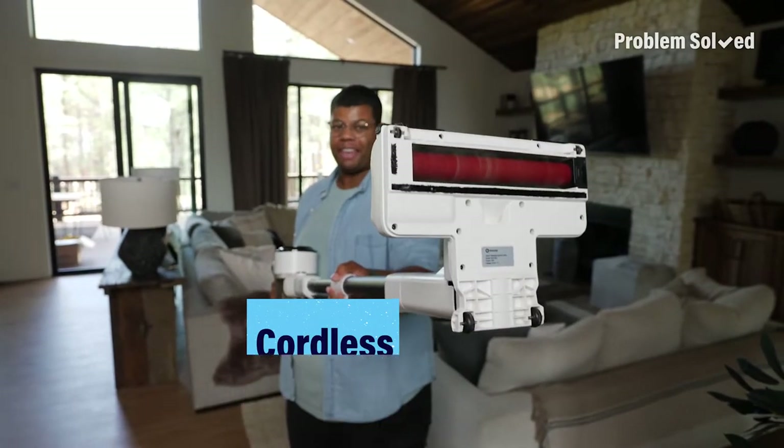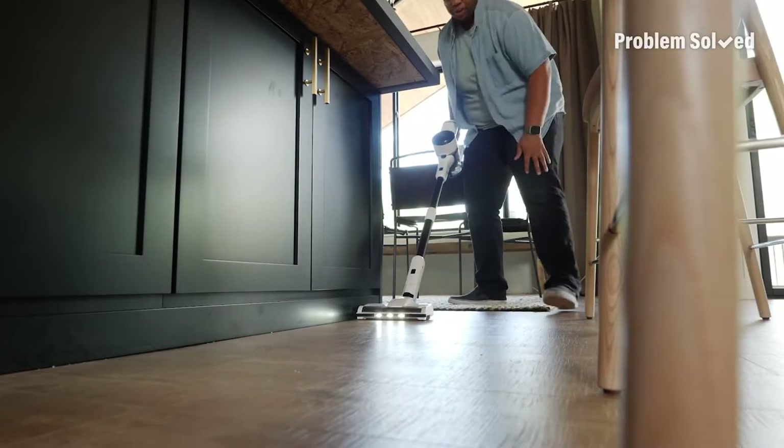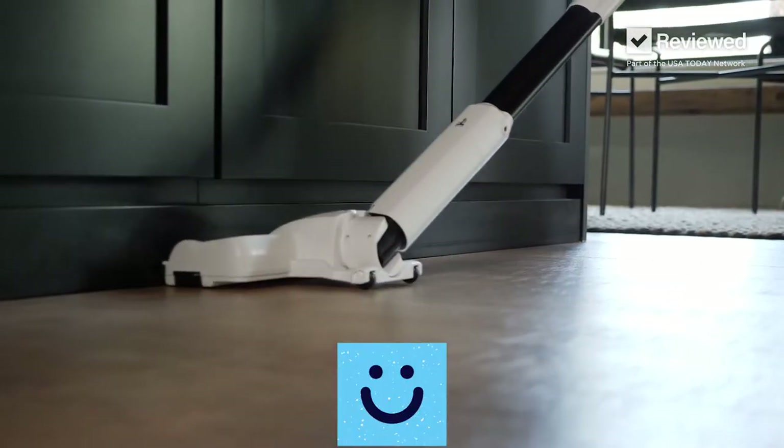A cordless vacuum will change your life. I can vacuum anywhere, anytime. Even quick messes are a breeze — so many angles.